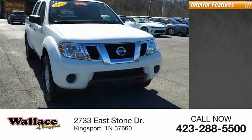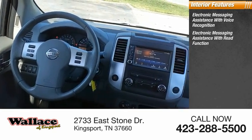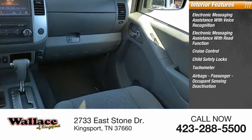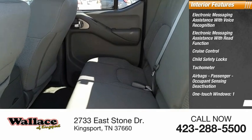Inside you'll find electronic messaging assistance with voice recognition, electronic messaging assistance with read function, cruise control, child safety locks, tachometer, airbags, passenger occupant sensing deactivation, one-touch windows, and trip odometer.